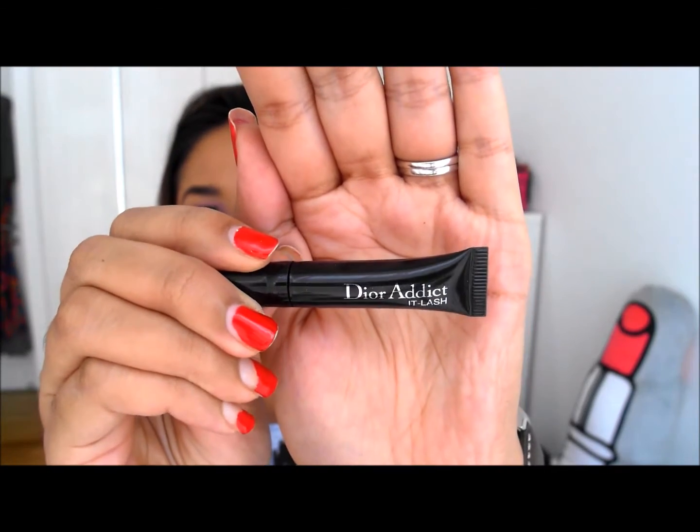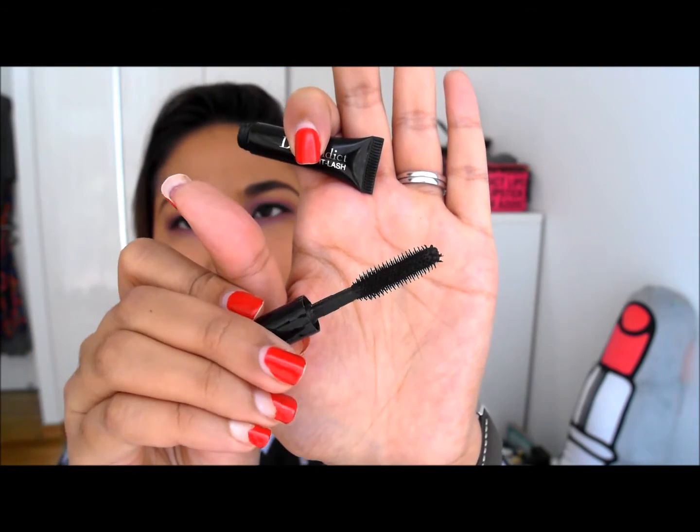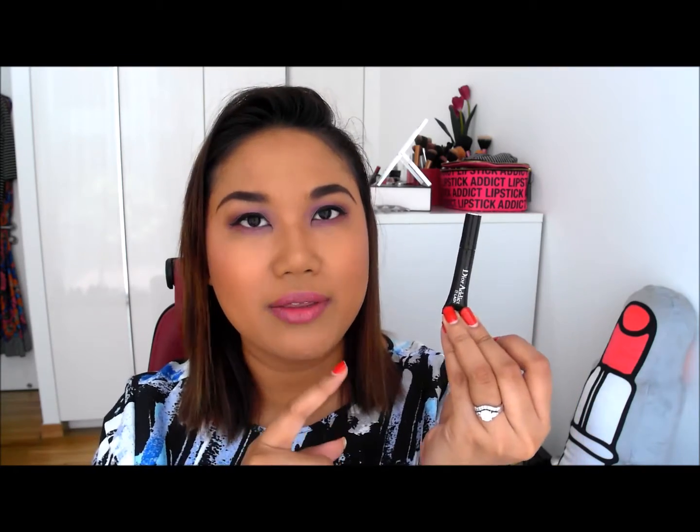Two mascaras — actually these are sample mascaras. The first one is the Dior Addict It Lash. I got a sample of this because I wanted to get the blue one and it kept on selling out, so the lady probably noticed how desperate I was. I ended up getting another Dior mascara which she said was even better, and she had a sample of this at the same time. This spoolie is very thick and has a lot of bristles. This one is just a very nice lengthening mascara — okay but not fantastic — so I'm kind of glad I didn't spend my money on the blue one. If you want a decent mascara that lengthens, you might want to check this out.